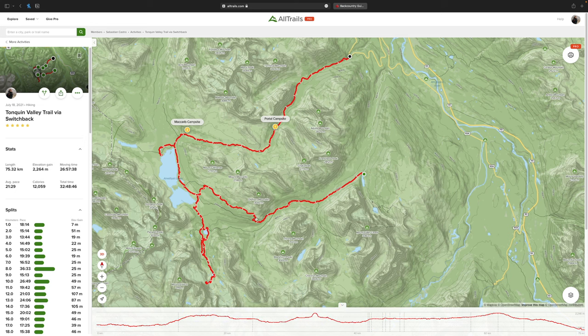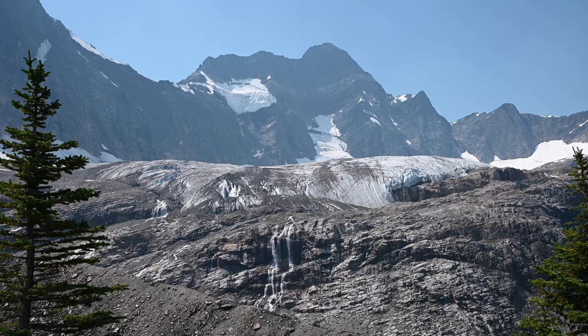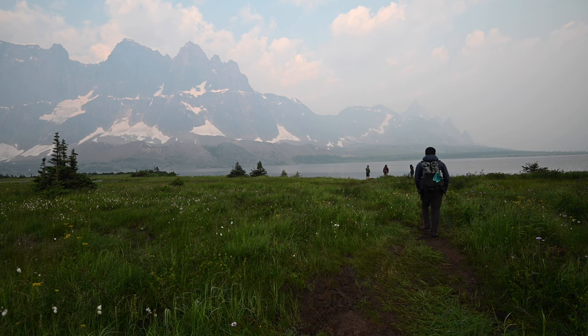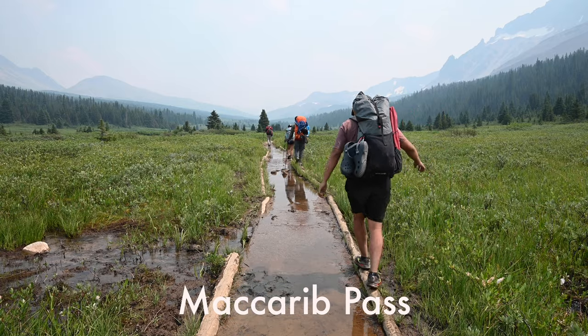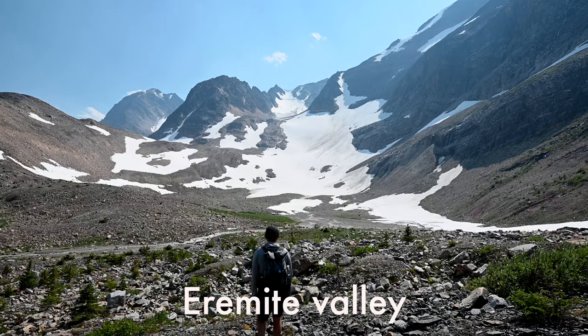From end to end, the trail measures to be about 44 kilometers long, and it takes you into an alpine region filled with views of peaks, glaciers, and lakes. We completed the trail in about 75 kilometers, and that's because we added an extra day hike. The Tonquin Valley Trail is popular for its stunning views of Amethyst Lake at the base of the Ramparts mountain range. Makarib Pass was also another definite highlight, and there are also day trips into the Eremite Valley and Moat Lake for those with some extra time.